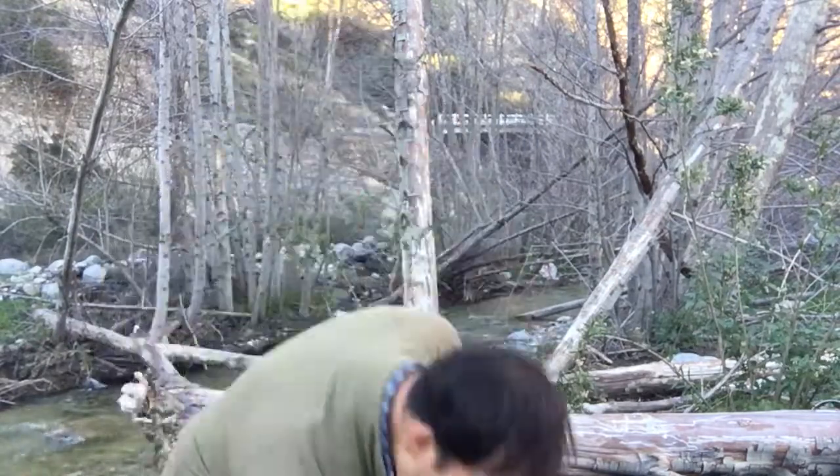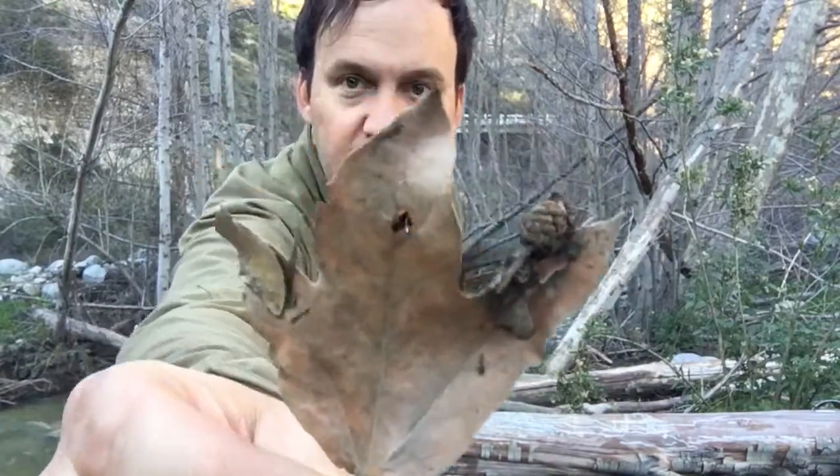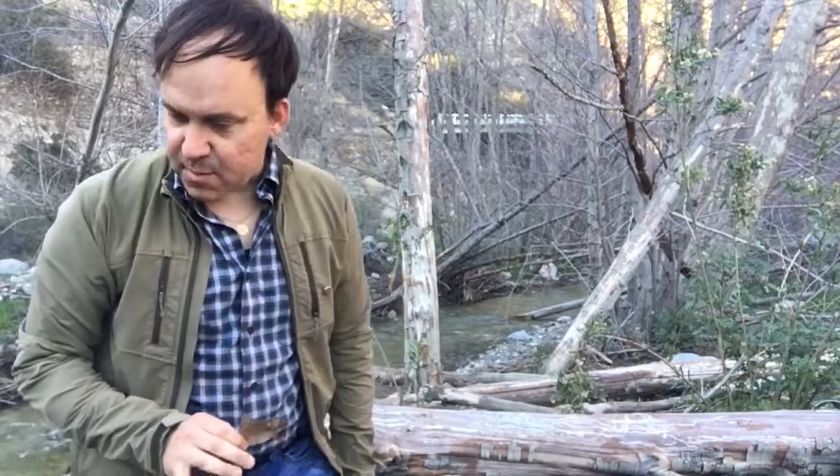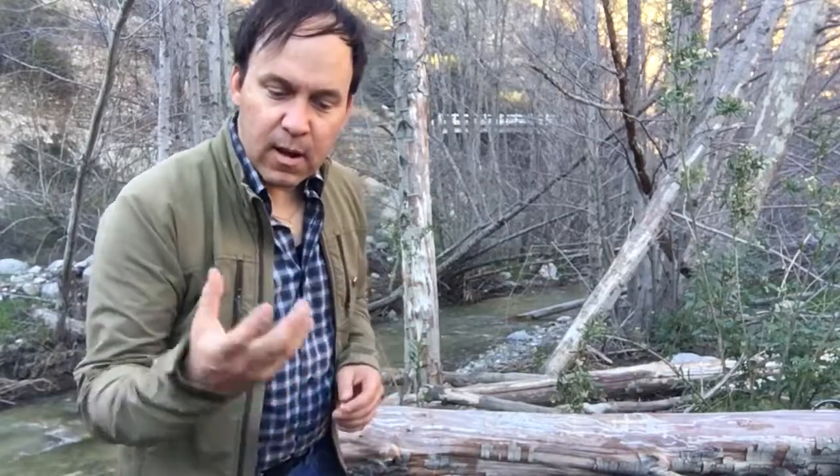Here is an example of a small sycamore leaf in the fall. It almost looks vaguely like a maple, but it's not related to maples at all. They also have very spiky seed pod balls.